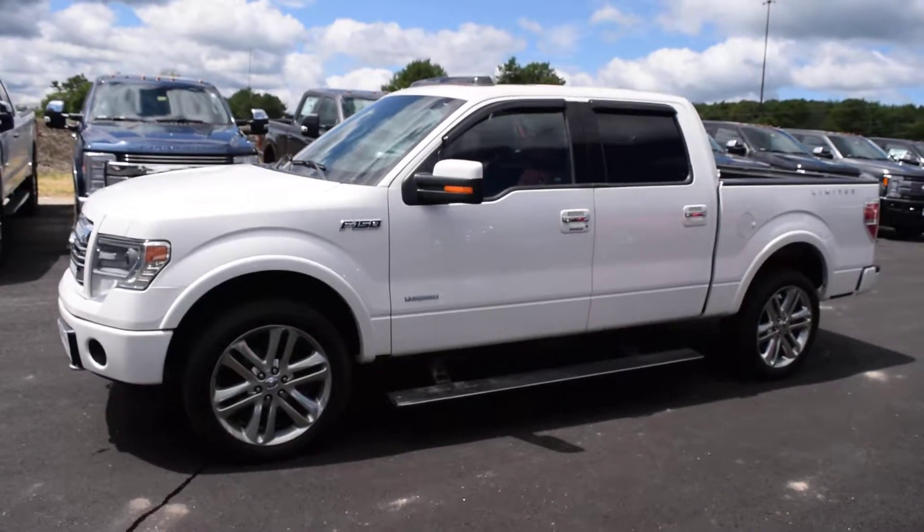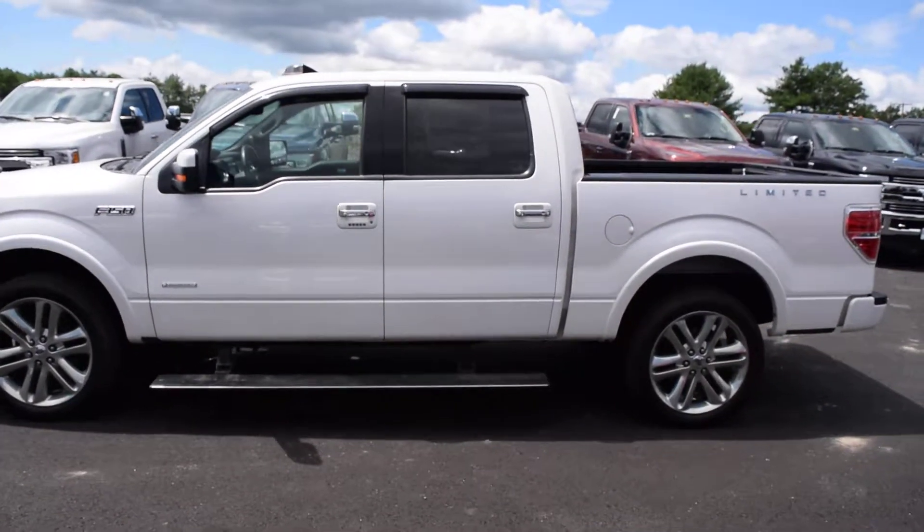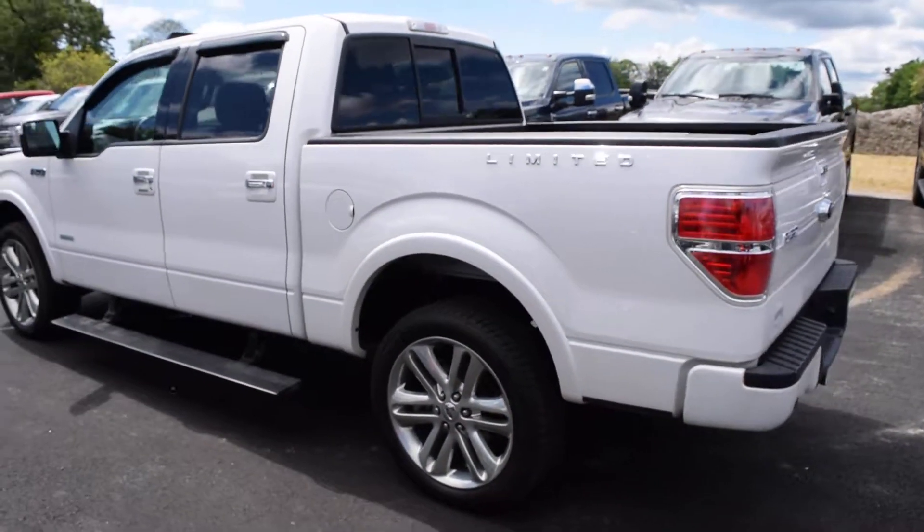You get the chrome grille specific to the Limited, power running boards, 22 inch alloy wheels. This truck has all the options from Ford.